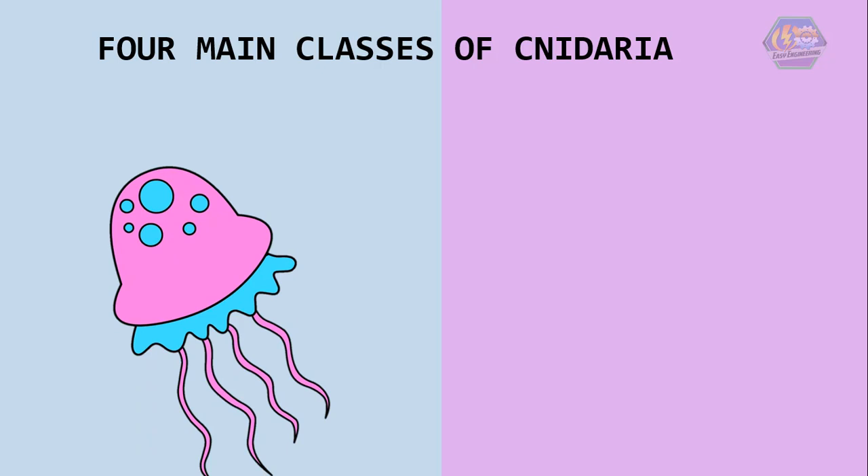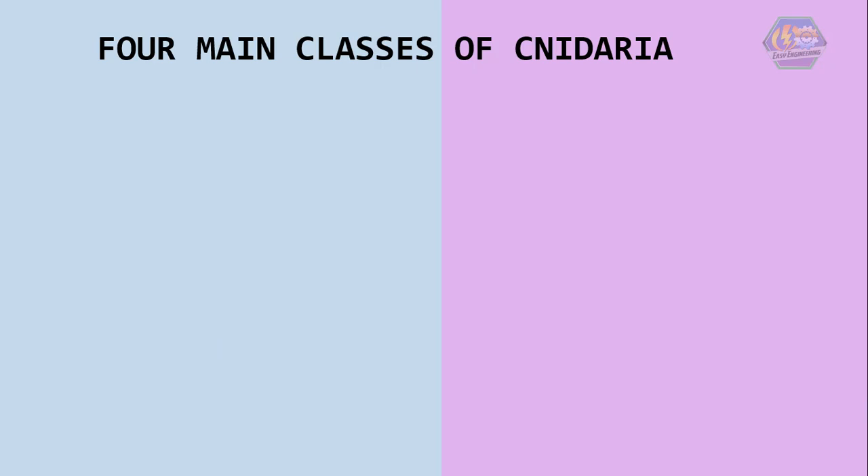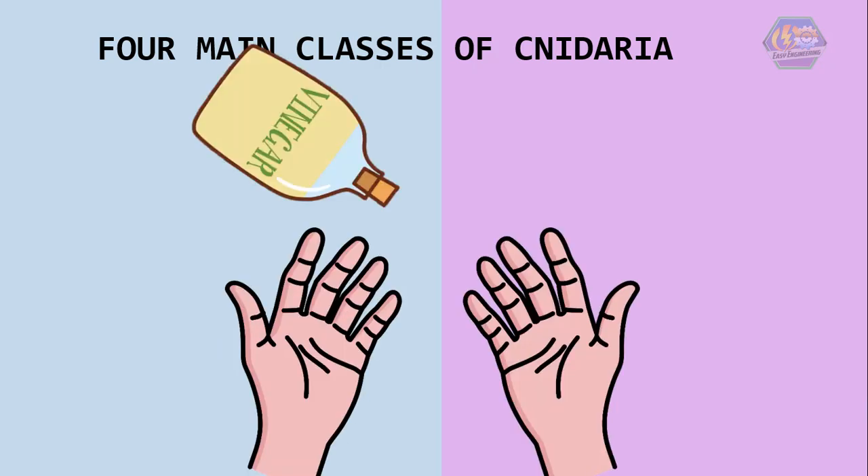Fun fact! Did you know that one jellyfish sting equals thousands of tiny stingers of bees? Ouch, right! But if you do get stung, be sure to wash it with vinegar and warm water — not ice.